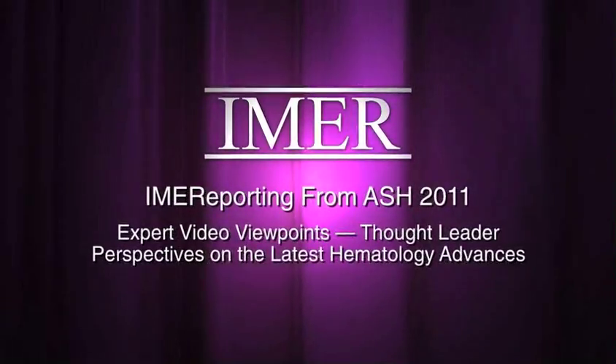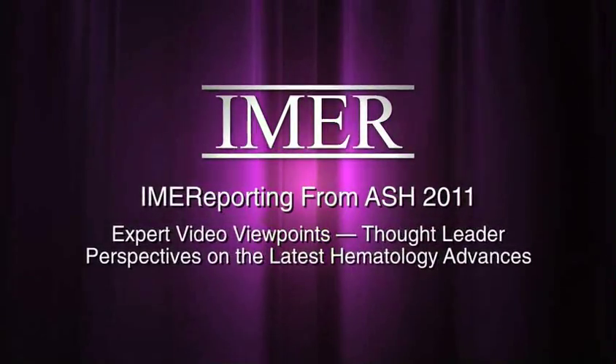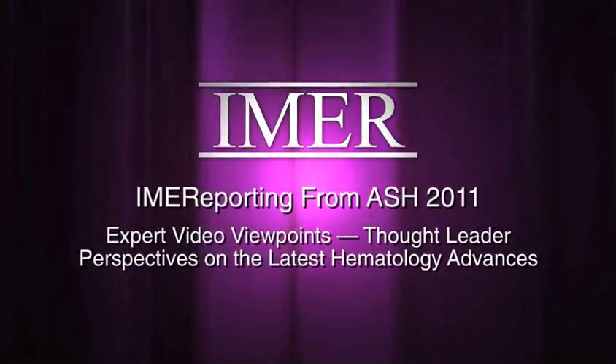I'm Dr. Libya Scheller, Medical Director at the Institute of Medical Education and Research. Welcome to IMA reporting live from American Society of Hematology 2011 meeting. Today I have with me Dr. Steven Bernstein, Professor of Medicine from the University of Rochester School of Medicine. Thank you so much for being with us today at ASH. Nice to be here.